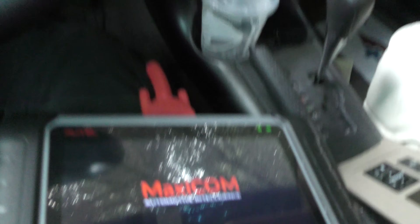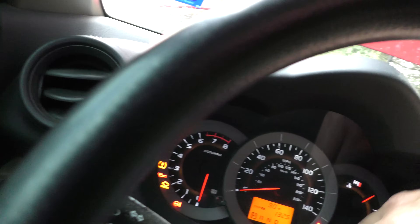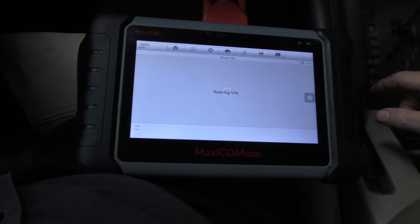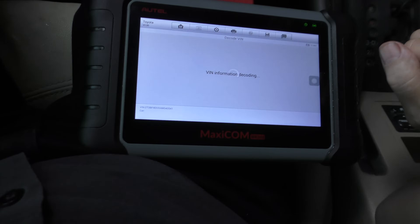Turn it on, and while that's warming up, let's check the mileage. The car has got 259,232 miles on it — now that's an awful lot of miles. So let's check out the data stream here. Go to the Toyota, automatic selection — it's new enough it should easily read it. It's decoding it.